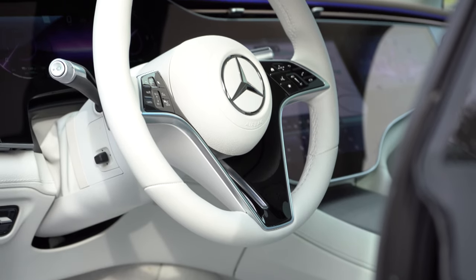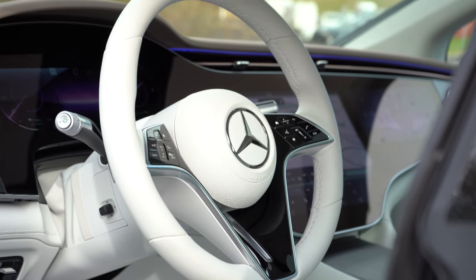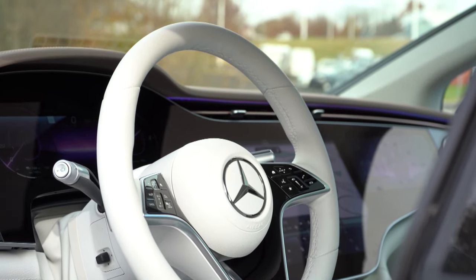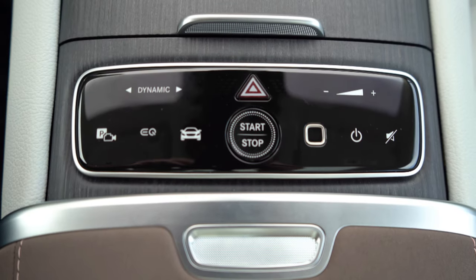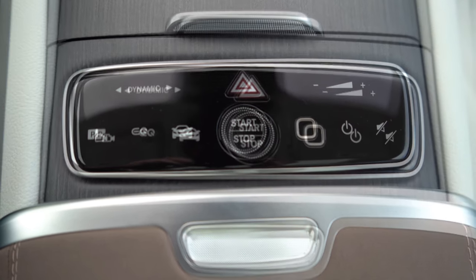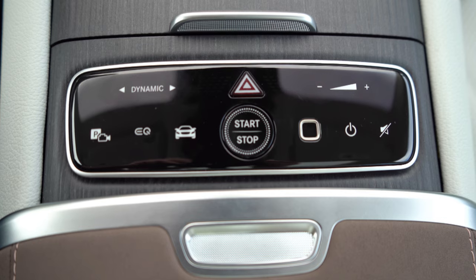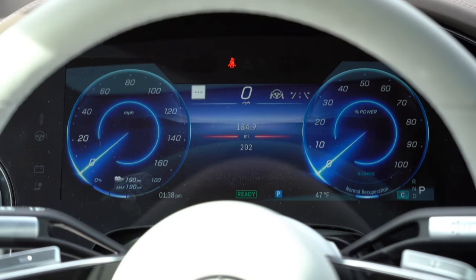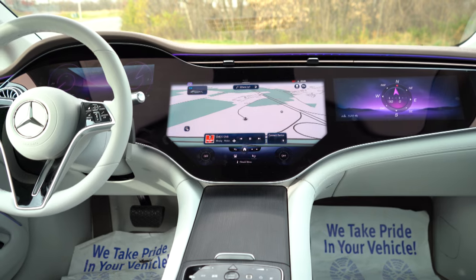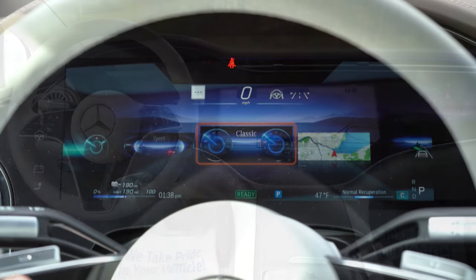The steering wheel is tilt-and-telescoping, leather-wrapped, heated, and white — I love the design. The 10-to-2 grip areas are a bit thicker than you might be used to, which I personally prefer. Keyless entry with push-button start is standard, though the push-button start is located just in front of the center armrest — not where you'd expect. Once you start it up, you're greeted by a full 56-inch Hyperscreen, which is what Mercedes-Benz calls it.